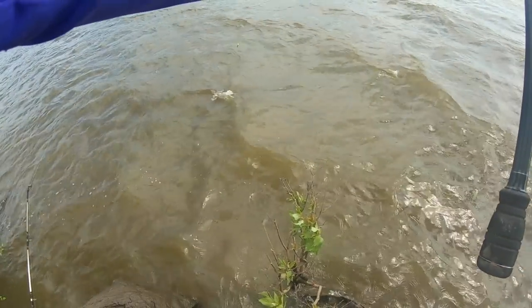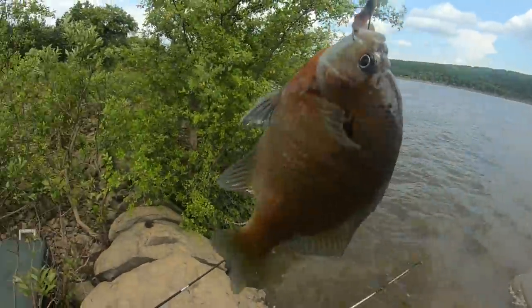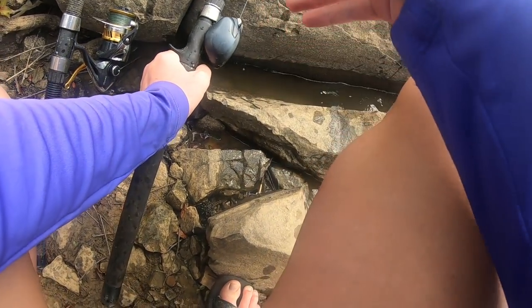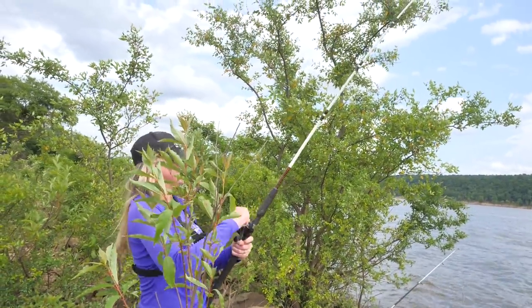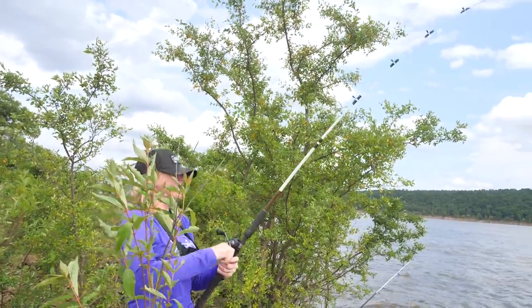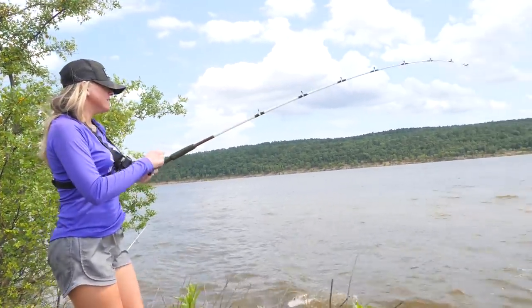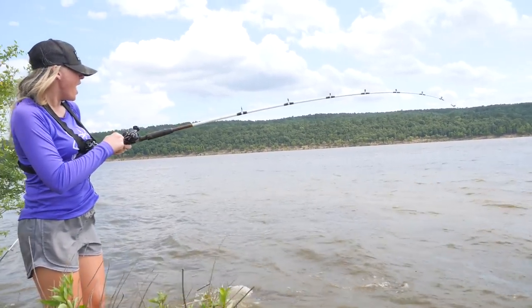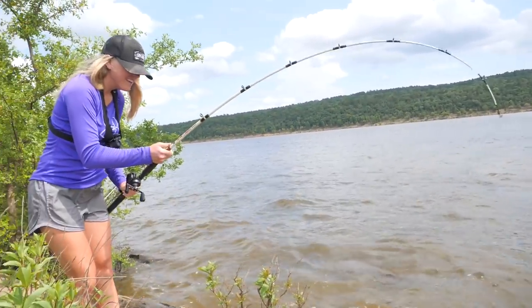Another nice one, and these guys are fighting hard — so fun! Oh gosh, it's real, you got him! He's swimming towards the bush — I feel it, I feel it. There he is... a bass?! No way, no way, no way! We just caught a bass on a piece of cut shad!